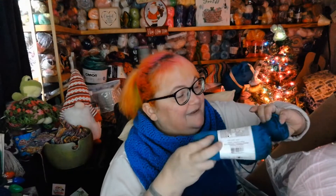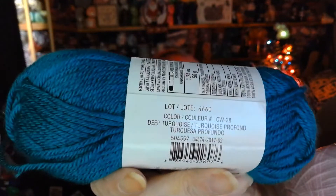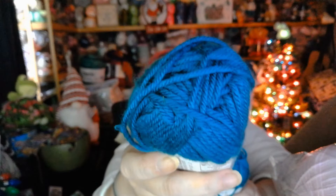Oh my gosh, you found some Loops and Threads Color Wheel. Look, how beautiful is that? That is mega gorgeous. Look at that — that is a deep turquoise. Let me get you the deets, because everybody always wants to know the deets. Look at how beautiful that is. Oh my gosh, and so soft.